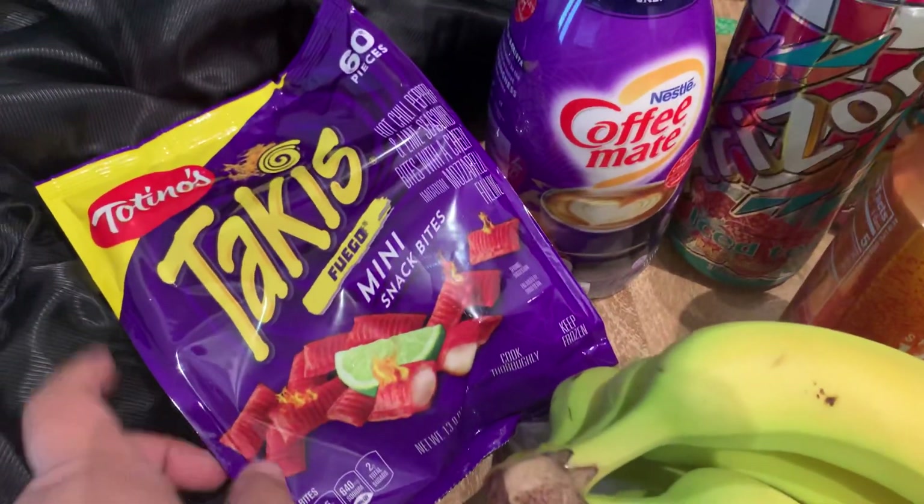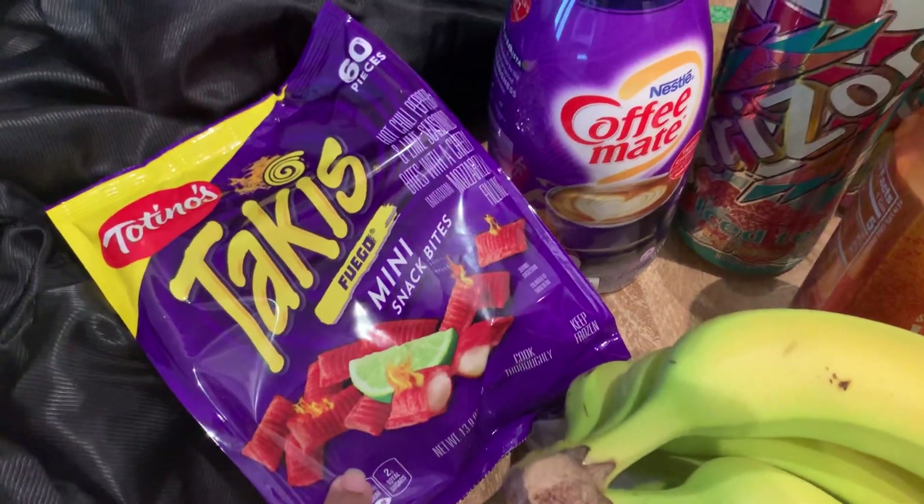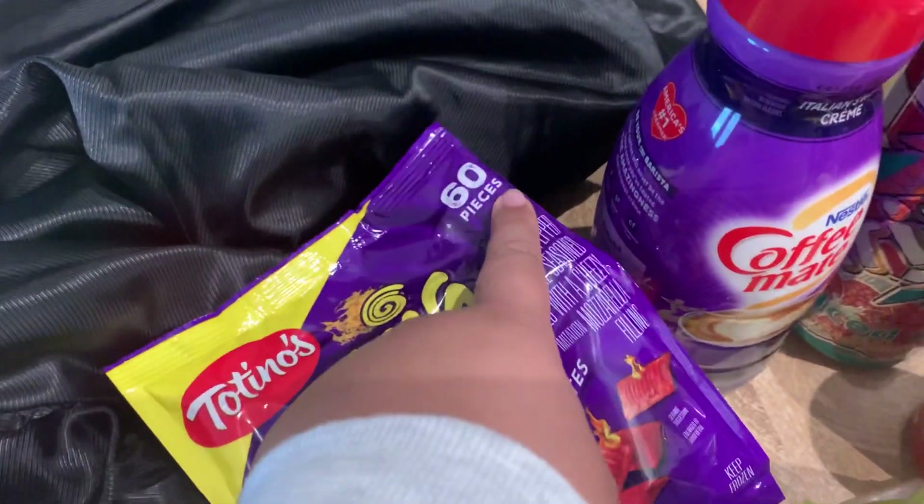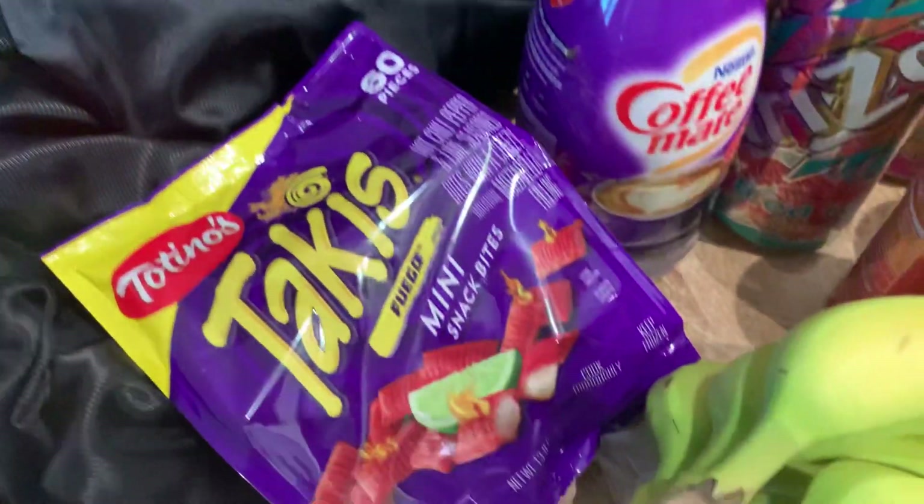Got a bag of these Takis mozzarella sticks — I've been looking for these for a couple of weeks now and my daughter's gonna enjoy these. Oh, it's 60 pieces! I didn't even know there were that many in there.